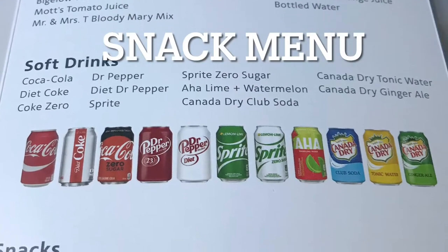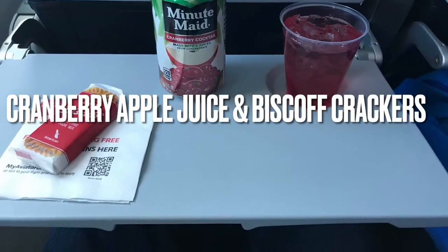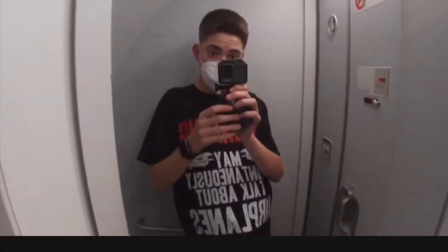The snack menu offered a decent selection, and the snacks provided on board were pretty good. The size of the bathroom was small but adequate.